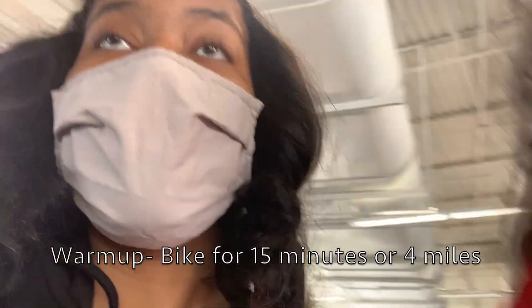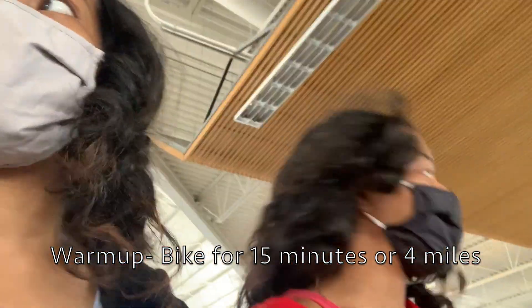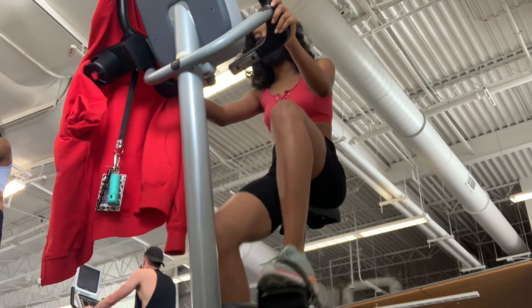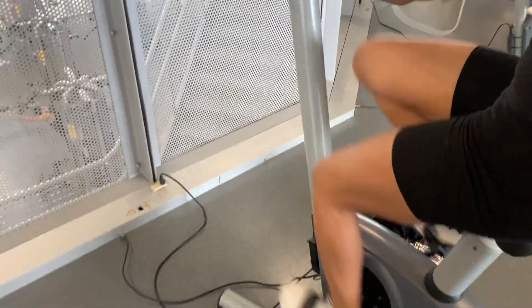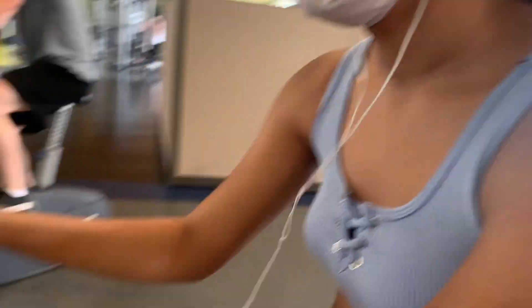We finally made it into the gym. It's literally 90 degrees outside so it's really hot. Right now we're about to start our warm-up, which will be on the bikes for about 15 minutes. Okay, so it's me, Madison — I just finished about four miles on the bike for warm-up. I started a little bit earlier than her, so I'm waiting for Kamani to finish. For warm-up it's usually about four miles on the bike, and then we head straight into the workout.